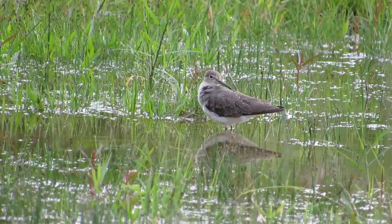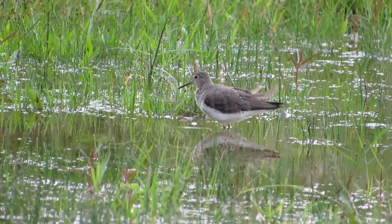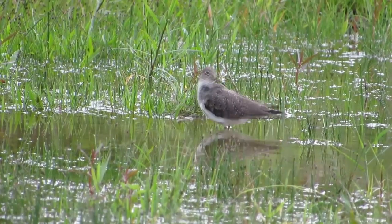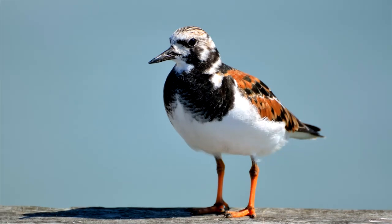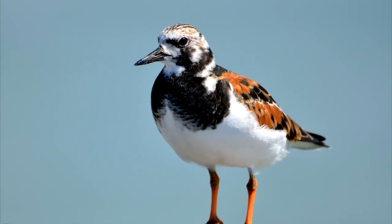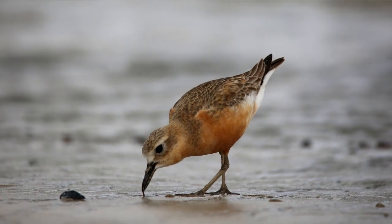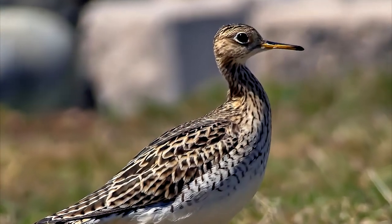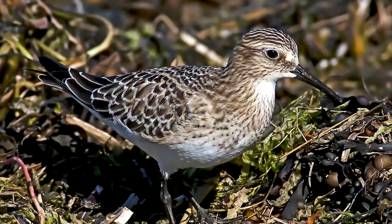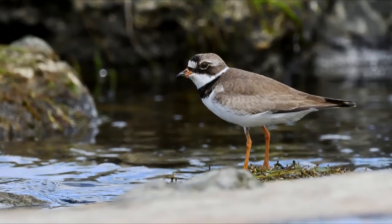Shorebirds: While a few have bright colors, many are drab. Overall colors generally include brown, gray, white, black, and some shades of rust colors. Shorebirds often have many different patterns and markings, whether it be barring, streaks, stripes, spots, or some other pattern. When attempting to identify shorebirds, you must pay close attention to little details, as some species can look nearly identical.